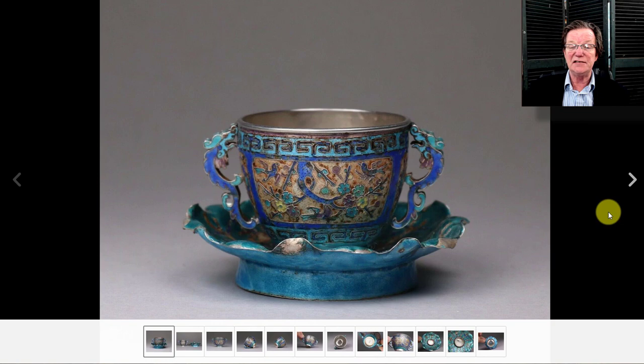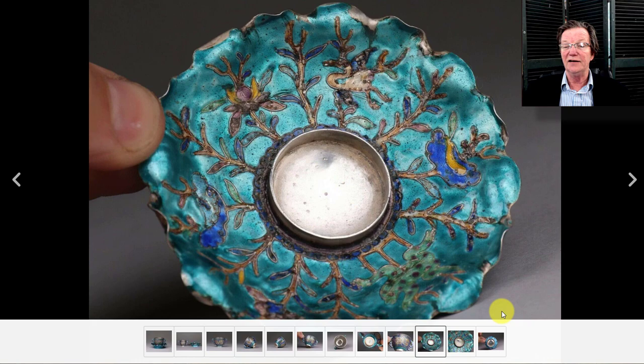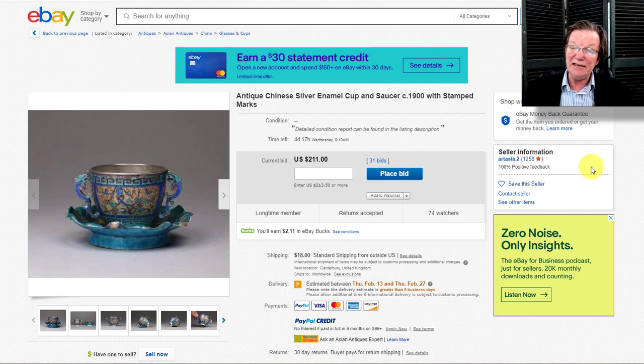Over to the silver enamel cup and basin set — this is really nice, modeled after Ming period porcelain examples like the Kangxi monochromes, but done in silver with enamel. I love the little dragon handles — it's a charming little thing with a signature on the bottom. It may need a bit of cleaning with silver foam, but if you like Chinese silver enamel, look into this. It's at $211 with four days to go, closing Wednesday — I'd expect $1,000 to $1,500.